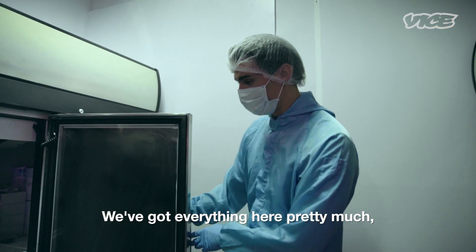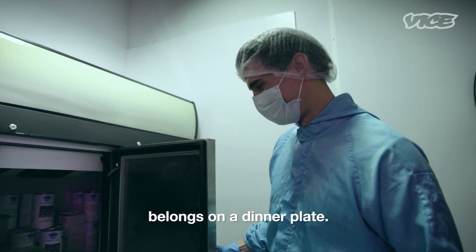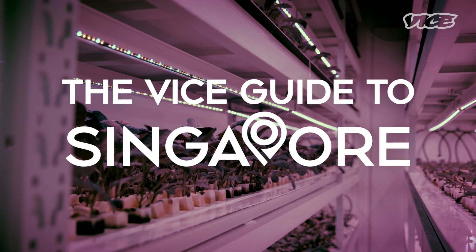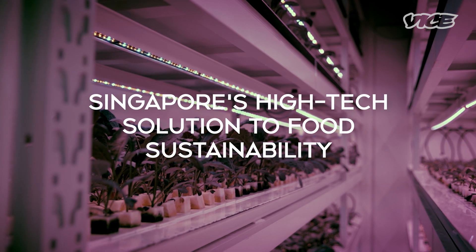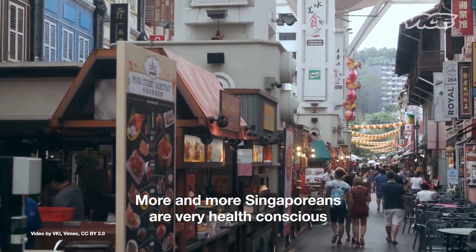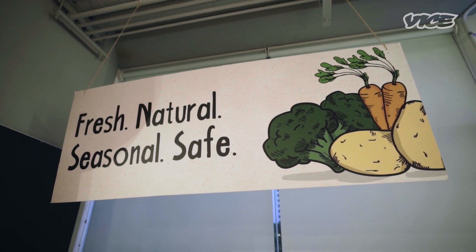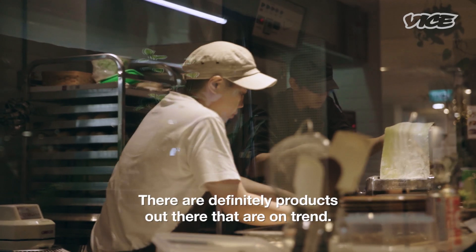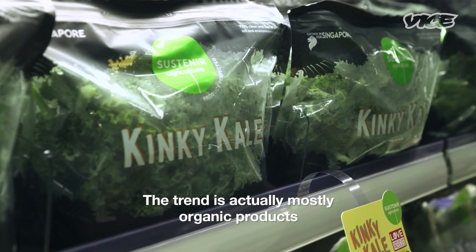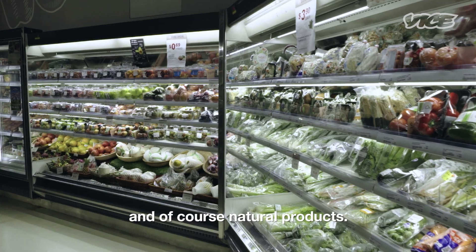We've got everything here — pretty much everything that belongs on a dinner plate. More and more Singaporeans are very health conscious and there's a bigger demand for healthy food. There are definitely products out there that are on trend, and the trend is actually mostly organic products and of course natural products.